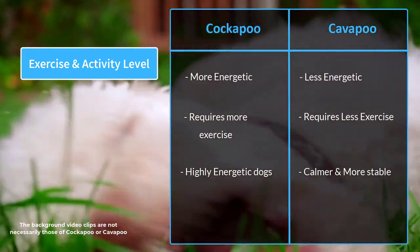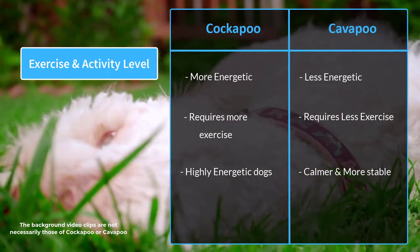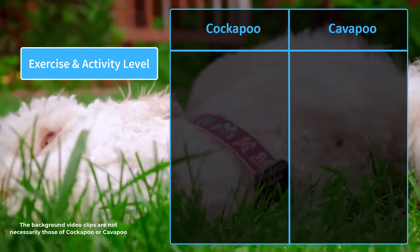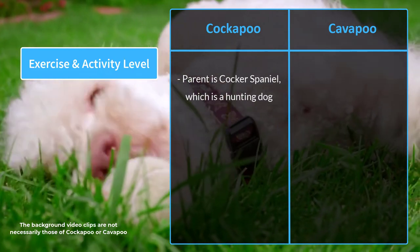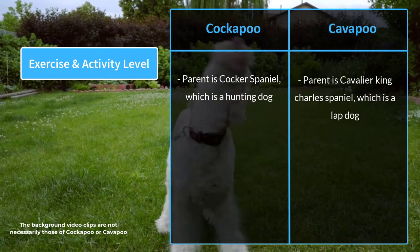Cavapoos don't have the same energy level or exercise requirements as a Cockapoo. The difference in energy levels between the two breeds is solely due to their different spaniel parents — the Cockapoo's parent is a Cocker Spaniel, which is a hunting dog, while the Cavapoo's parent is the Cavalier King Charles Spaniel, which is a lap dog.